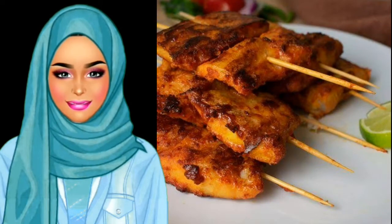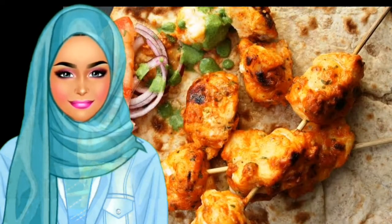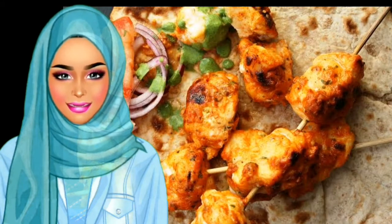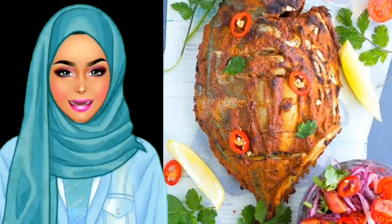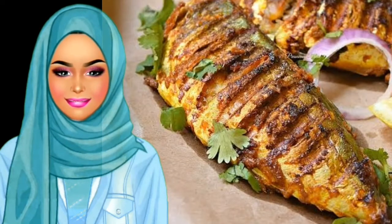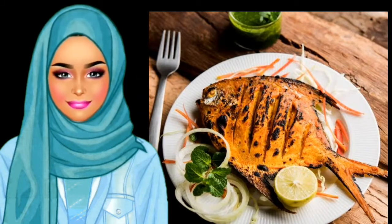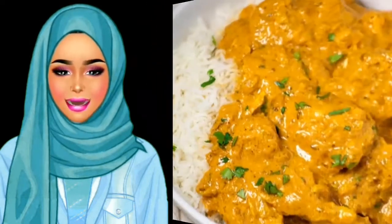Tandoori Fish: when thinking of tandoori-style dishes, fish is not always the first thing that comes to mind. Yet tandoori fish is certainly a different type of meal, one not often represented in Indian cuisine. What the cooking process does for other meats works just as well for fish, imparting flavor and spice in equal measure.